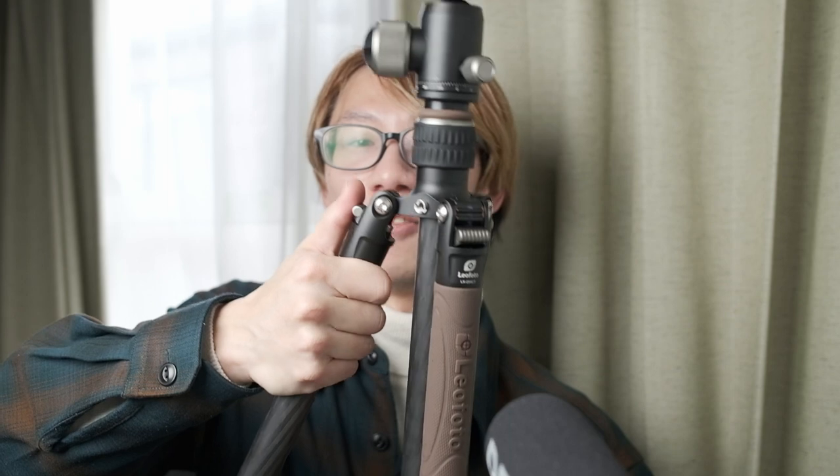One thing I don't use often but worth noting: you can change the angle of the legs — there are two or three angle positions available. So if you want to shoot at a really low angle, you can do that with this tripod. That might be essential for video work.